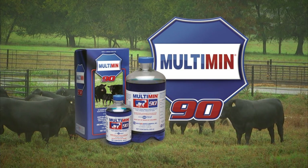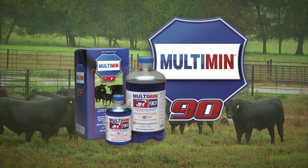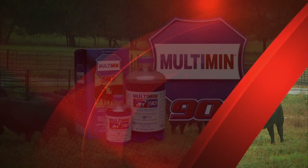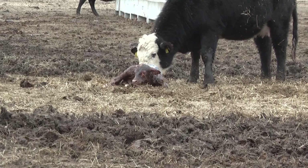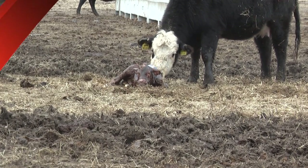Doc Talk is brought to you by Multimin USA, manufacturers of Multimin 90, SureTrace mineral supplementation by timed injection. Hi there folks, welcome to Doc Talk. I'm Dr. Dan Thompson from the College of Veterinary Medicine at Kansas State University, and today we're going to talk about taking care of that neonatal calf when it hits the ground. My guest today is Dr. Dave Rethhorst, who is the Director of Outreach for the Beef Cattle Institute at Kansas State.